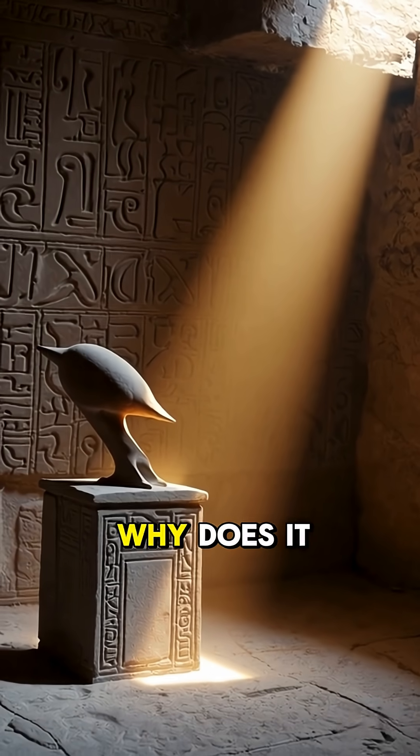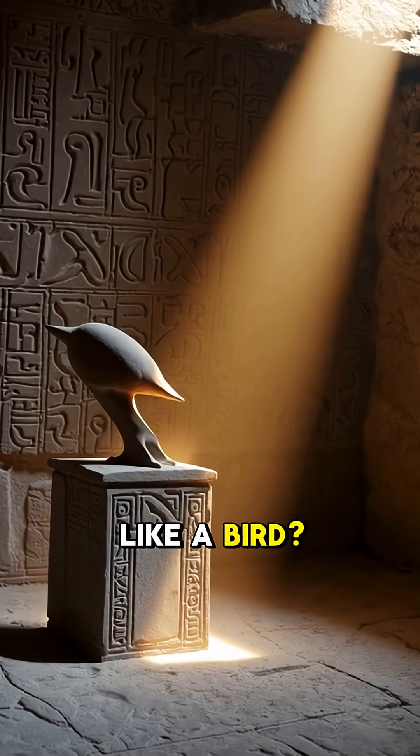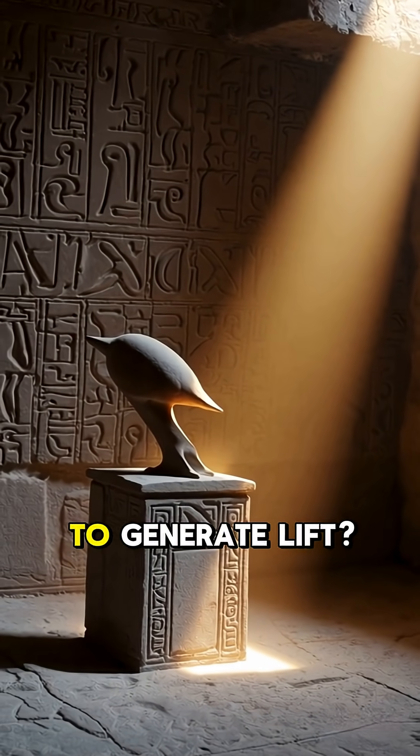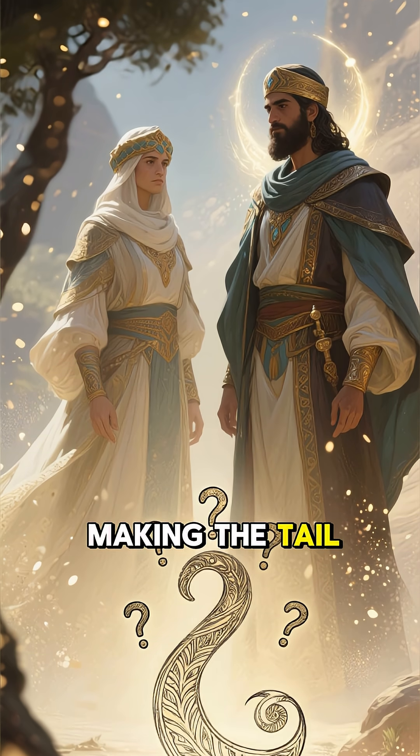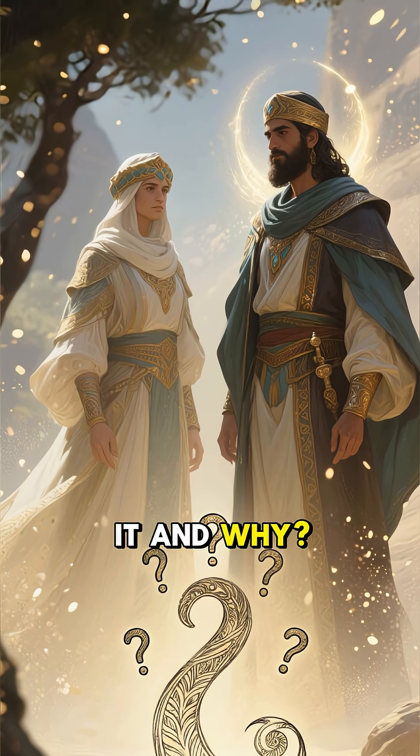But if that's true, why does it look so much like a bird? And why are the wings exactly the right shape to generate lift? And why did they put so much effort into making the tail vertical? And who made it, and why?